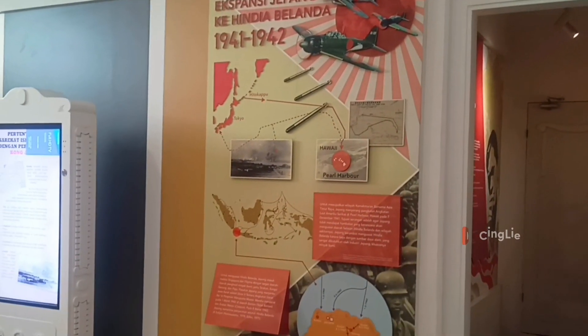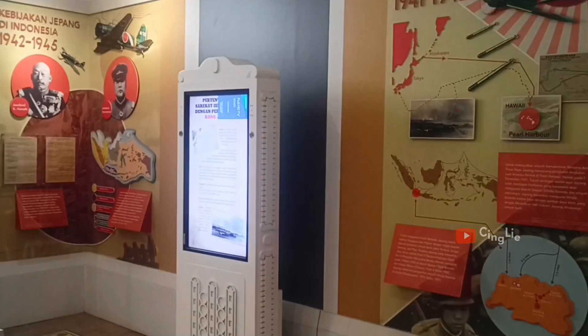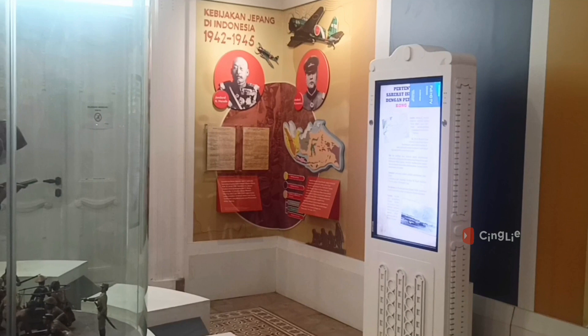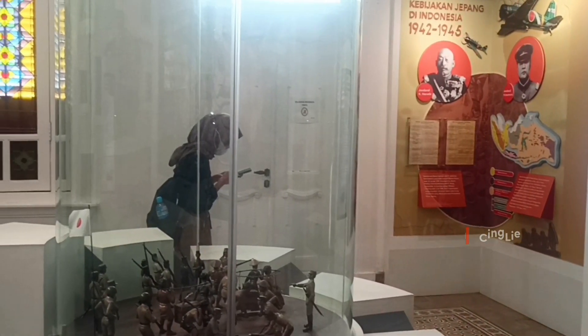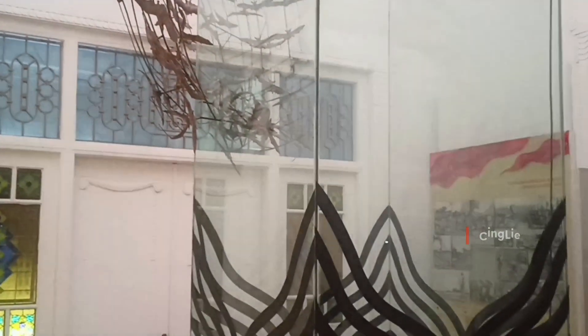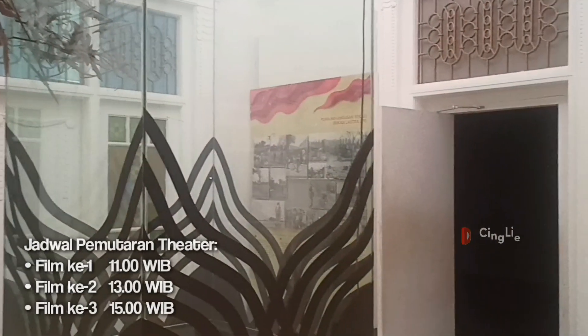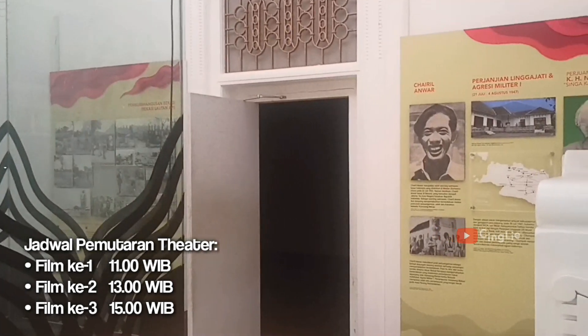Dan gak ketinggalan, di sini juga ditampilkan sejarah perjuangan penduduk Bekasi di masa pendudukan Jepang. Di Museum Bekasi ini juga ada ruang teaternya yang menampilkan seputar Bekasi dari masa ke masa. Sayangnya pas Cingli kesini udah ketinggalan jadwal. Next kita coba lagi ya.